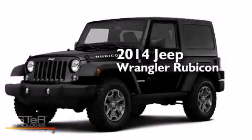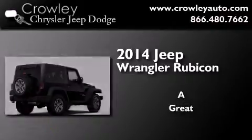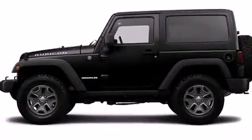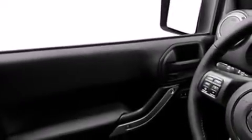This is a brand new 2014 Jeep Wrangler Rubicon. Its top features include commercial-free satellite radio, skid plates, and traction control and stability control systems.